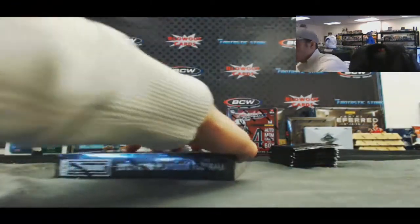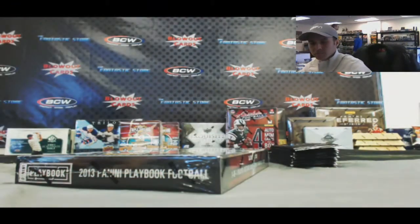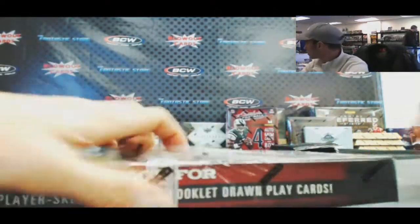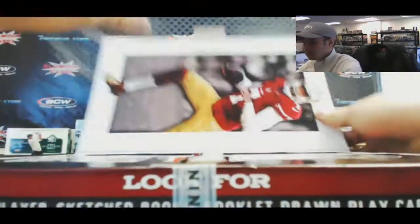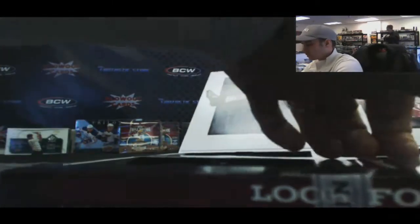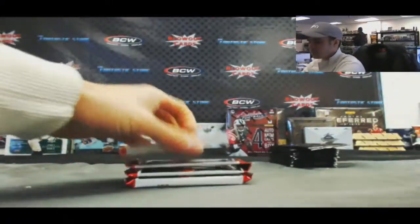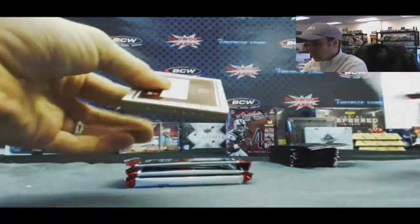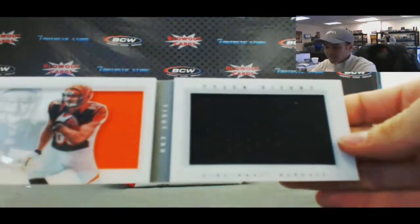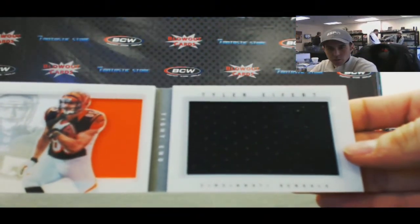All right, on to Playbook. Booklet number one — Tyler Eifert. Does it have ink on it? It does not — jumbo jersey, 199, two color.